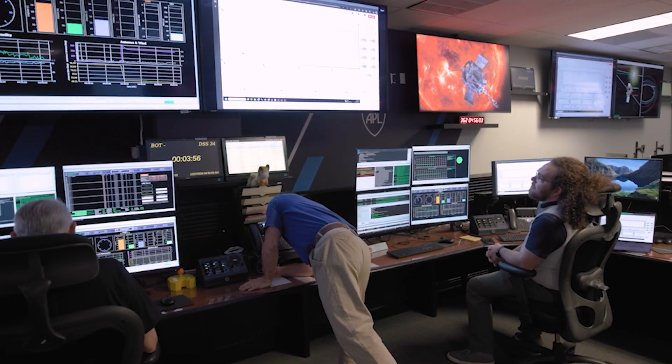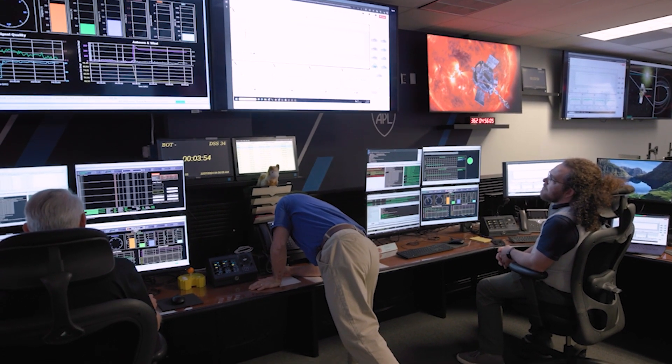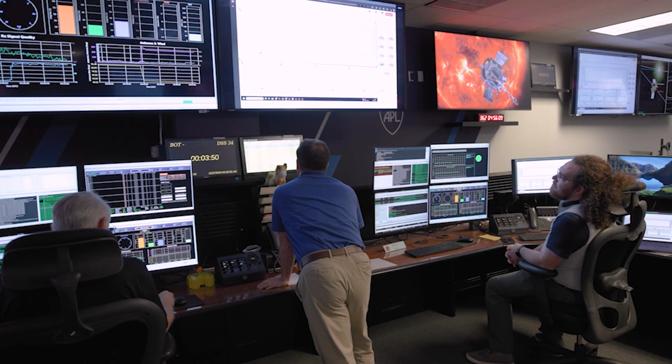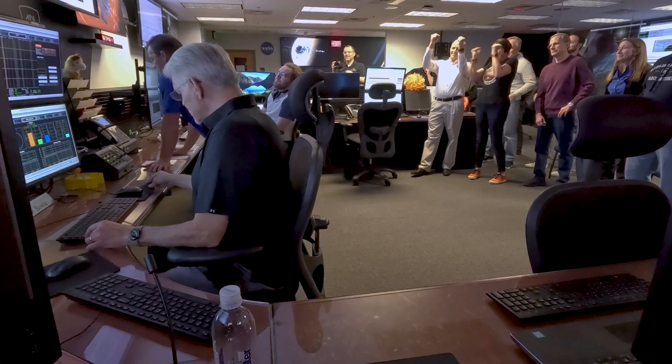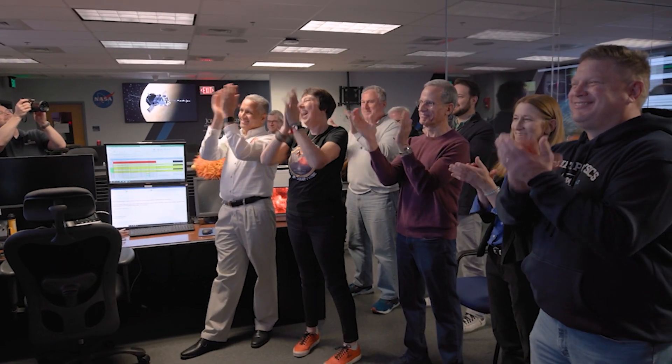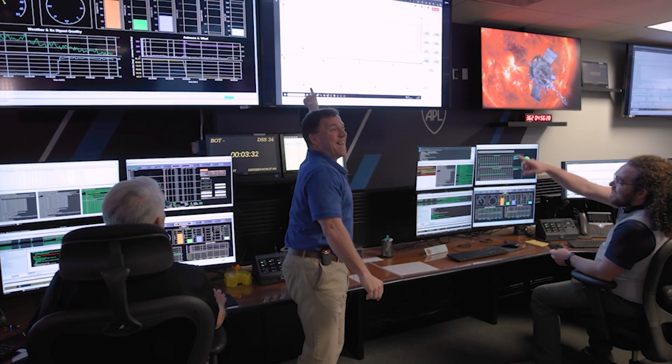It looked like we had a hit there for a second. Yes, Nick, I believe we do have a detection of Beacon Tone 1. There it is. See it? There it is.